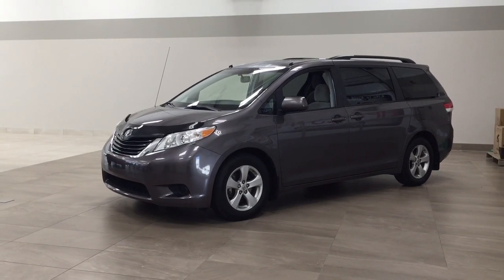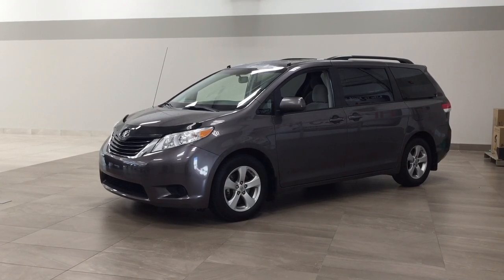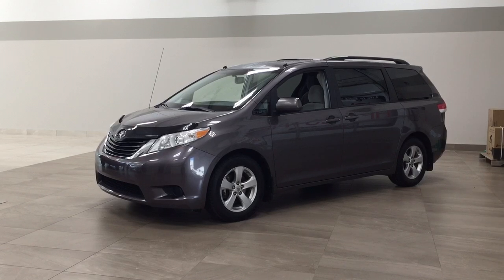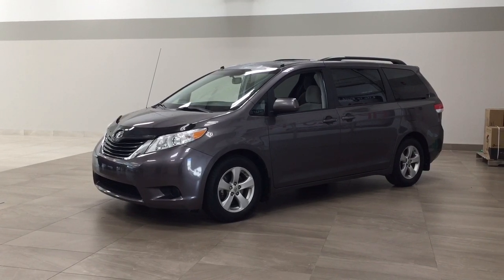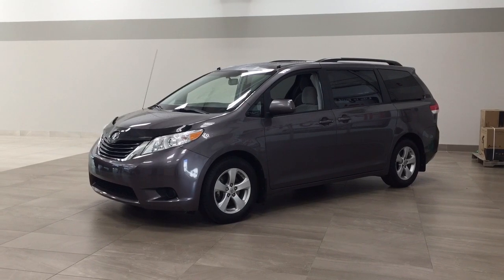Hello folks, welcome to Sherwood Park Toyota located at 31 Audemars Road in Sherwood Park, Alberta, Canada. Today I'm going to be showing you this 2014 Toyota Sienna LE. The most notable features on this LE are its power sliding rear doors, heated front seats, and backup camera. I'm going to go through a couple more features on the inside and outside of the vehicle to get you better familiar with this 2014 Toyota Sienna LE. Let's get started.